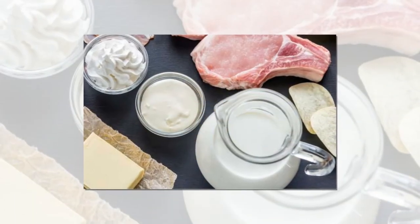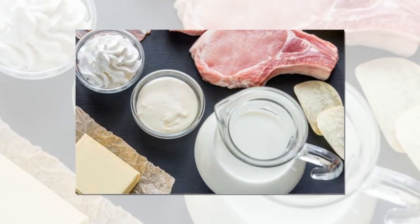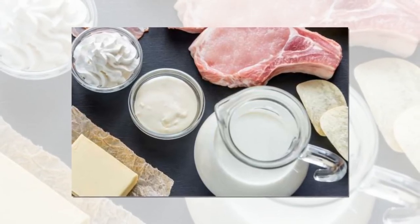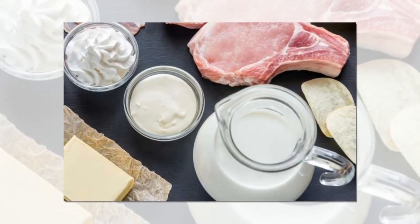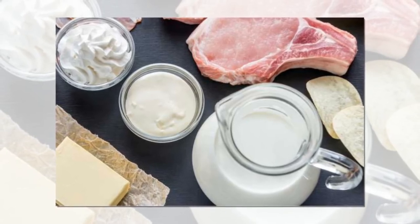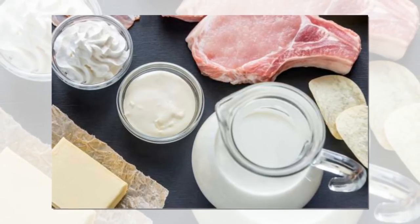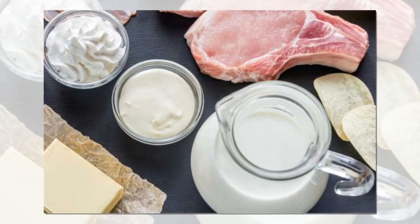Keep key ingredients in stock. Ree is known for her comforting dishes and is never one to hold back on the calories. When asked which three ingredients she could not live without on the Today show, it came as no surprise when she replied: butter, cream, and bacon. 'That's such a great foundation right there,' she said.